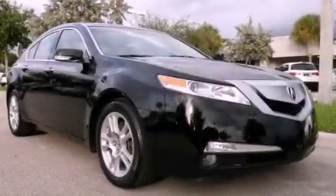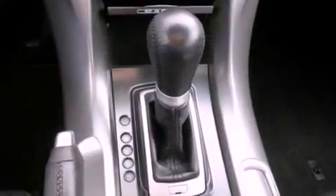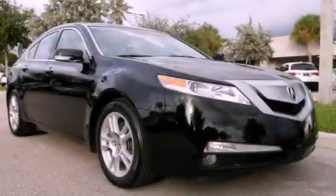This is a brand-new 2011 Acura TL. It has a 3.5-liter six-cylinder engine and an automatic transmission. This automobile won't last long at this price. Call and arrange a test drive now.